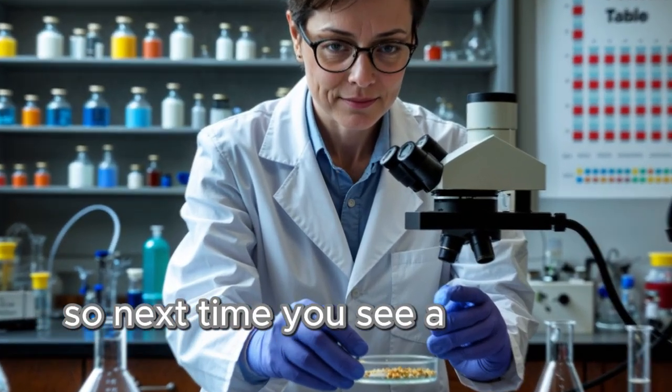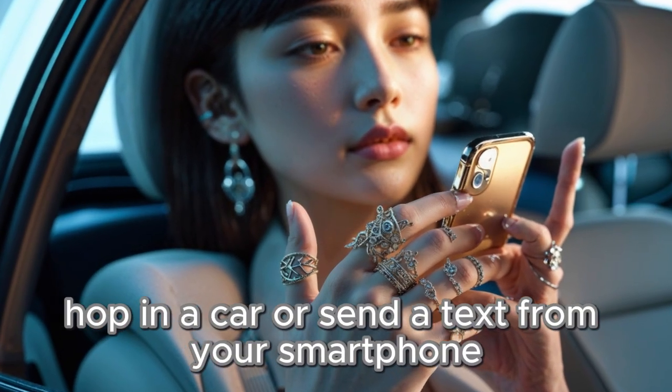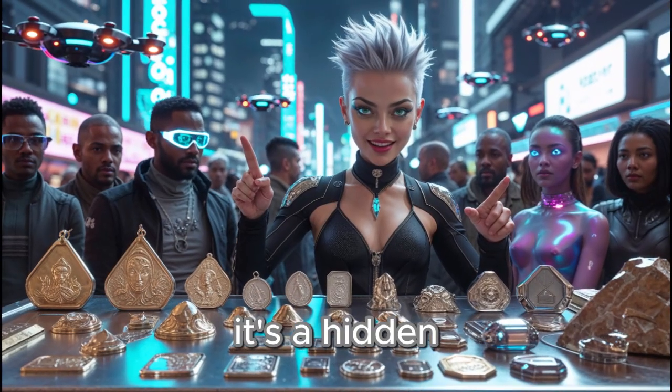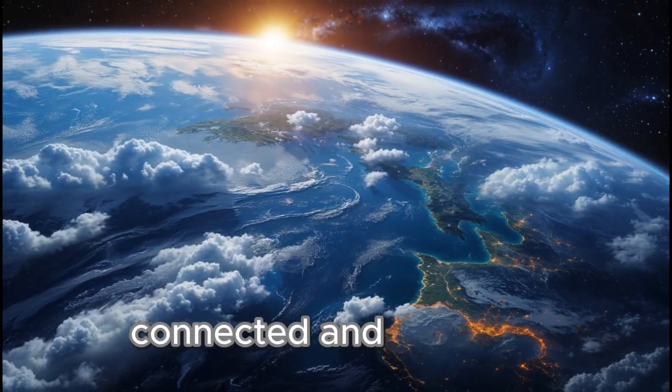So next time you see a sparkling ring, hop in a car, or send a text from your smartphone, you might have palladium to thank. It's a hidden powerhouse metal that helps our world stay clean, connected, and beautiful.